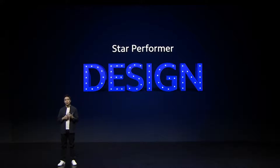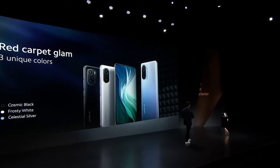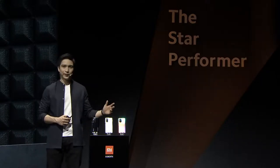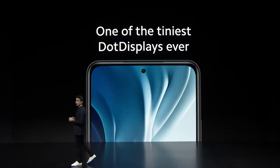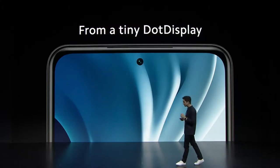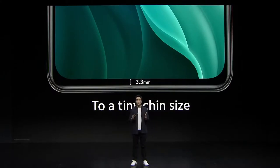Let's talk about design. Mi 11i adopts a brand new design philosophy. Here are the three glamorous colors: cosmic black, frosty white, and celestial silver, ready to take on the big stage. Details matter when it comes to design, and we're proud to have accomplished one of the tiniest dot displays in the market. We also made the chin even smaller — the ultimate goal being a near full-display, immersive viewing experience.